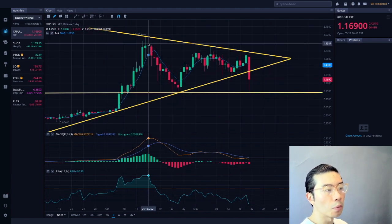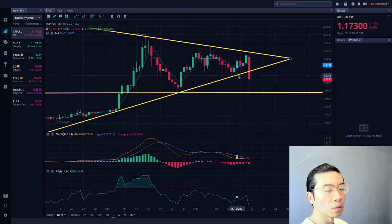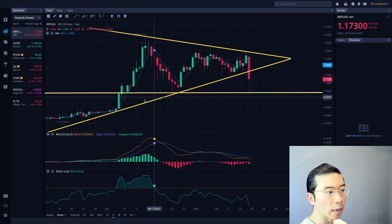With respect to the wedge, this was basically a sideways, massive consolidating plate that was forming — going up, down, up, down, and then up.